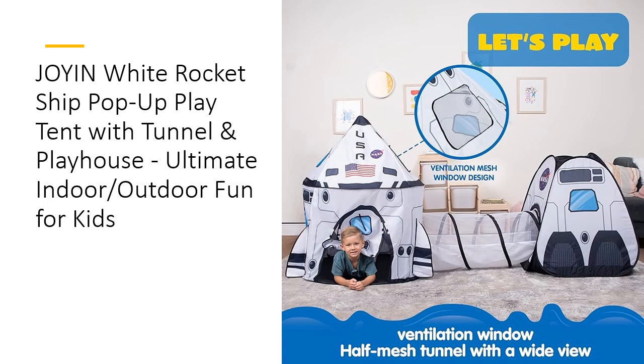Crafted from durable, high-quality polyester fabric, this rocket ship tent features breathable mesh walls for a comfortable play environment. The robust construction stands up to active play, ensuring long-lasting enjoyment. Easy to clean with a damp cloth, this tent maintains its vibrant look and function even after countless adventures.